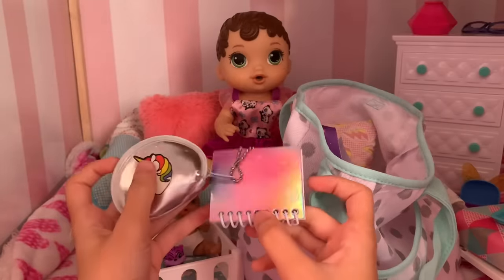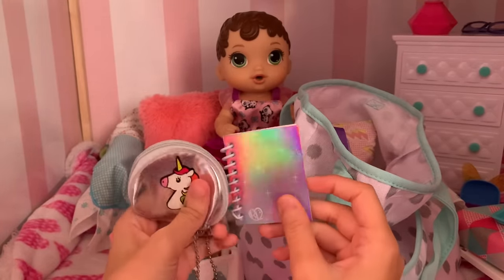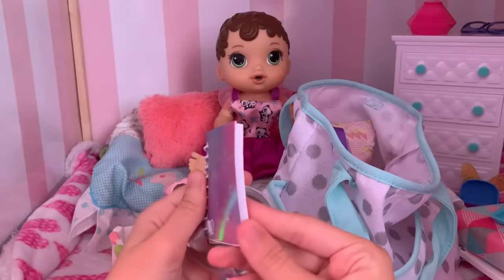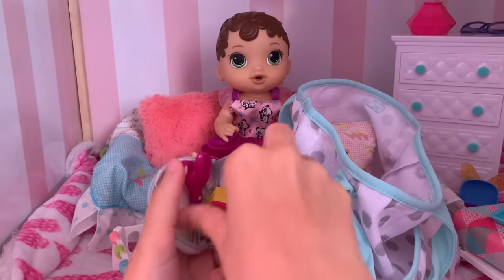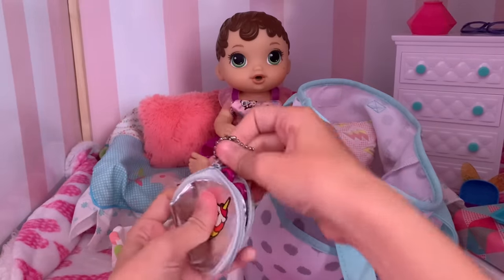The last little things I have for her is her work stuff because sometimes they do some little learning for the older babies. She's got this really cool notebook — look at that, it's like rainbow on the front so she can use that to write in. And then I got her little unicorn pencil case and inside I just got some scissors for her crafts and some crayons. So that is everything she needs.